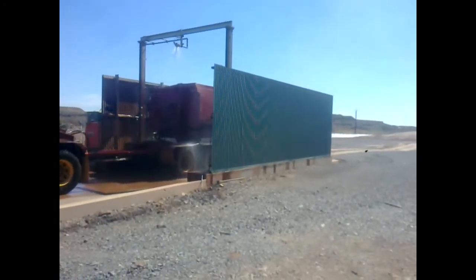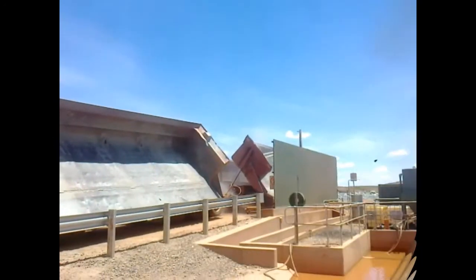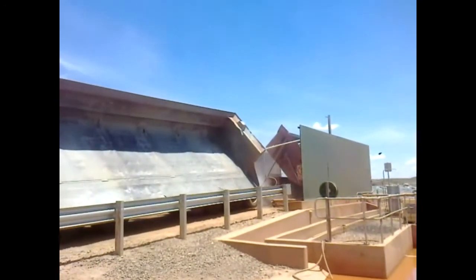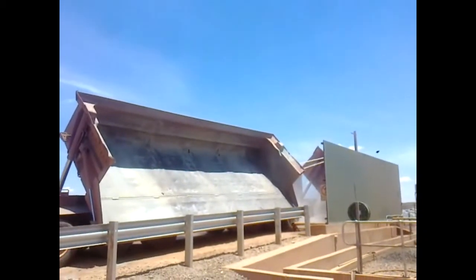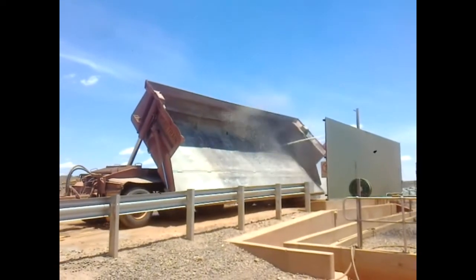The Alliance Road Train wash system can be installed as a retrofit to existing wash and water treatment systems, or as a standalone asset. Options also include a sediment recovery system, hydrocarbon management, and a water recycle system.